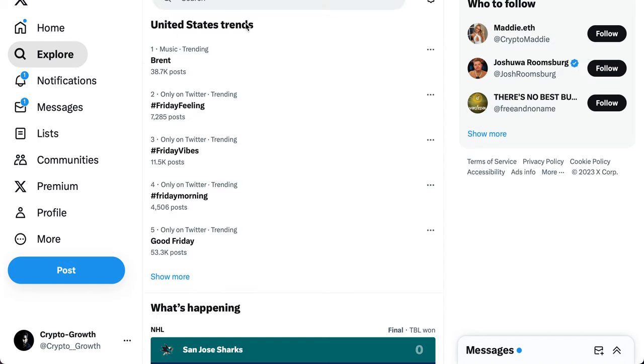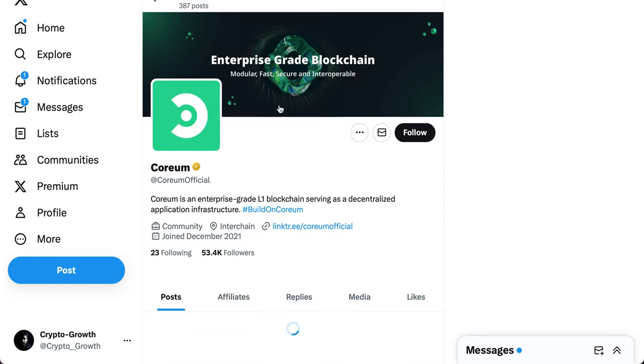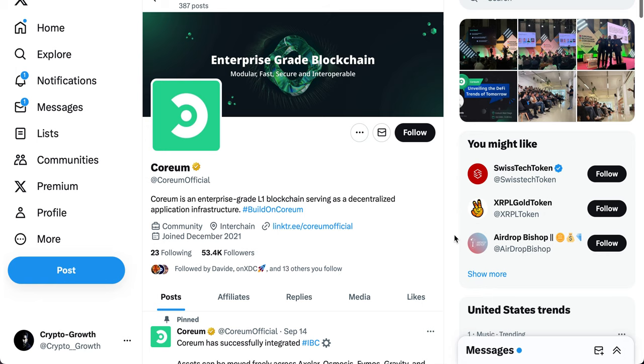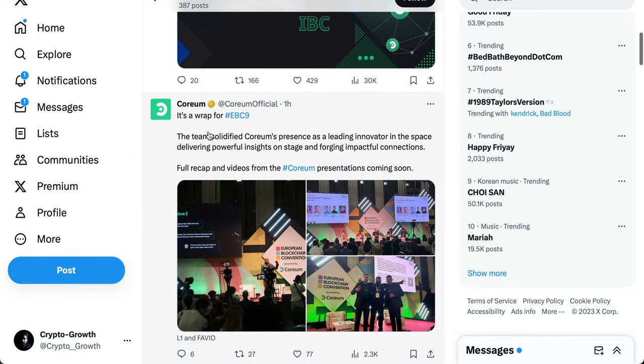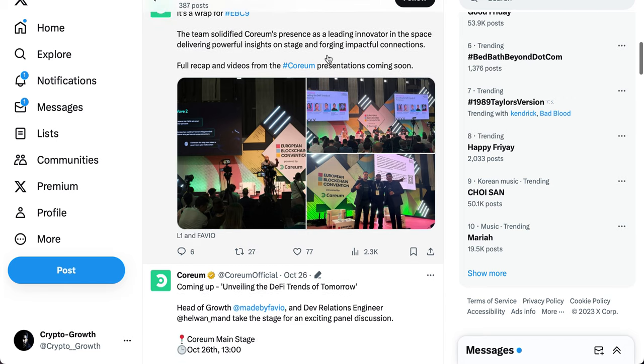Now let's look at Coreum. Coreum is a Layer 1 blockchain built to enhance Sologenic — because the tokenization that Sologenic was doing regarding stocks and other assets needed its own Layer 1 to fully function. Coreum is that Layer 1. It was a wrap for EBC9. The team solidified Coreum's presence as a leading innovator, delivering powerful insights on stage and forging impactful connections.